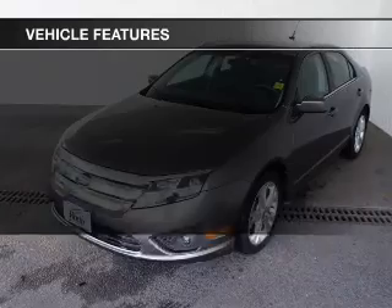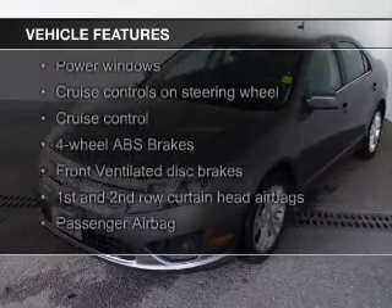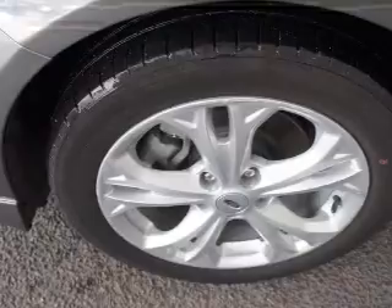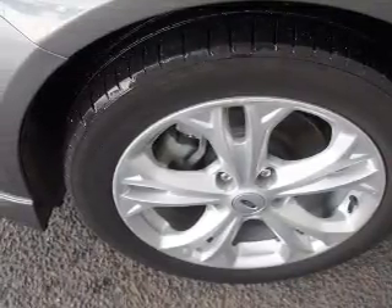The features include Sirius XM satellite radio, digital audio input, and auxiliary input, steering wheel controls, premium rims, tilt-and-telescopic steering wheel, an alarm system, power seats, cruise control, and keyless entry.